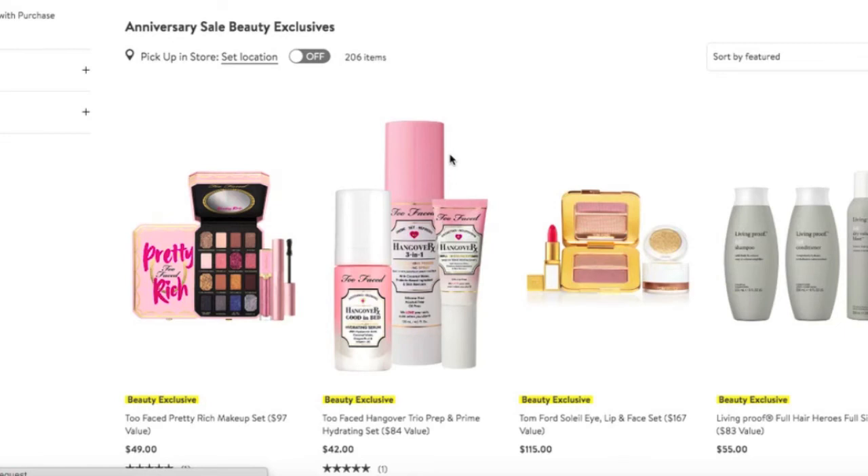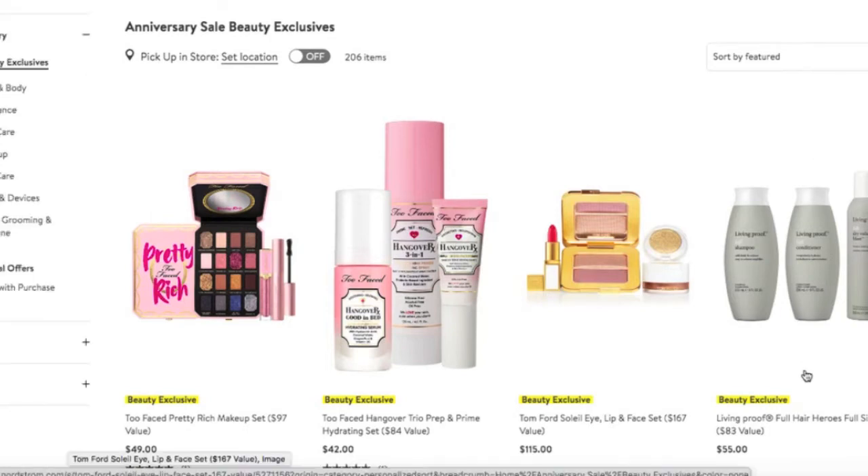On page two: Living Proof. I bought this last year and love this set — if I needed a restock, I would be buying it in a heartbeat. $55 for the shampoo, conditioner, plus the full dry volume blast spray. Excellent deal. This line does what it says it's going to do. When I use this shampoo and conditioner, my hair feels super duper voluminous.